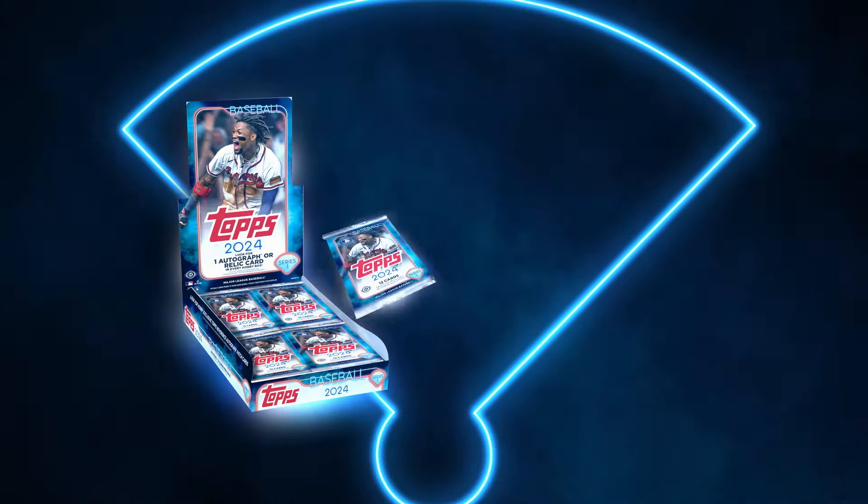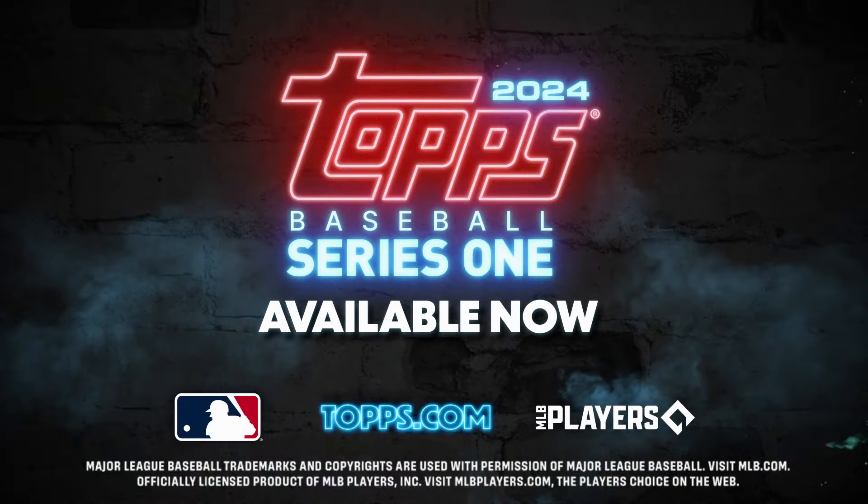And that's what's in the box of this year's Topps Series 1 Baseball. Let it rip!